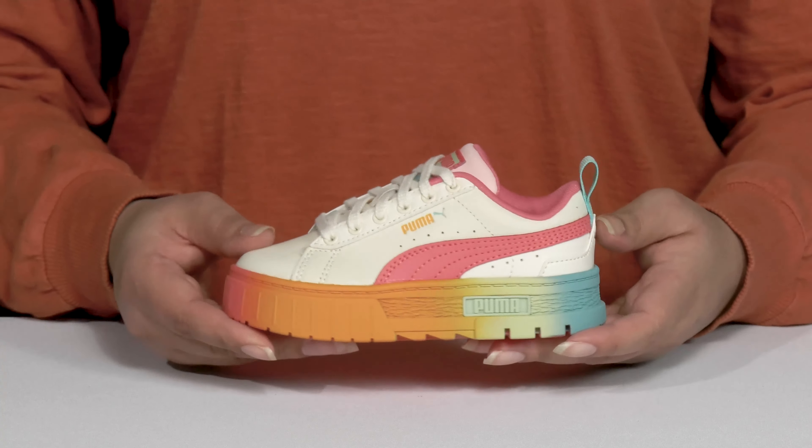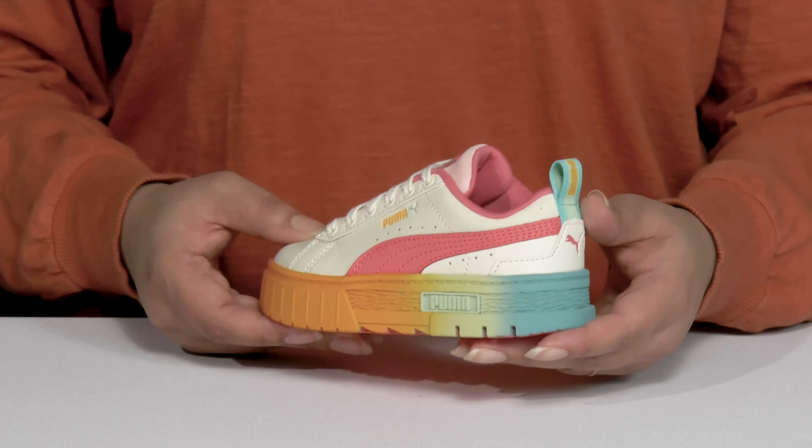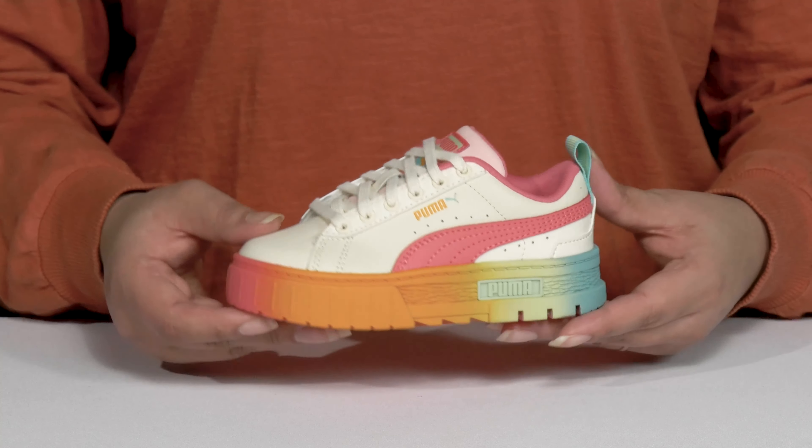These have a classic sneaker design with a colorful ombre effect at the midsole that adds contrast, all while giving them a fun and trendy style they'll want to show off.